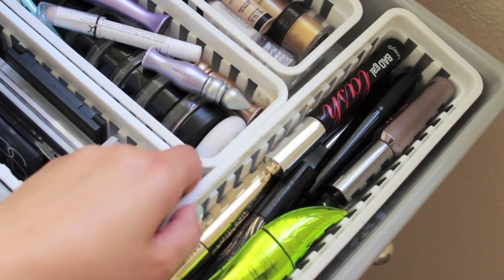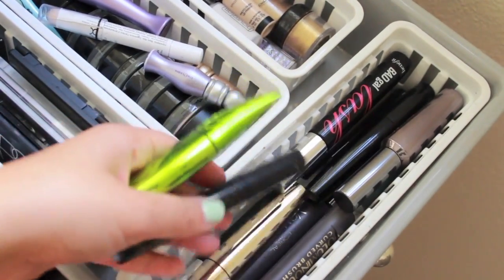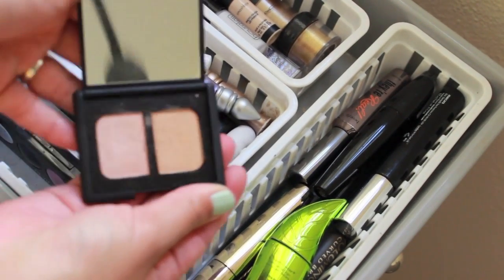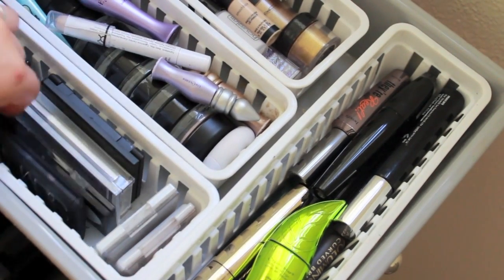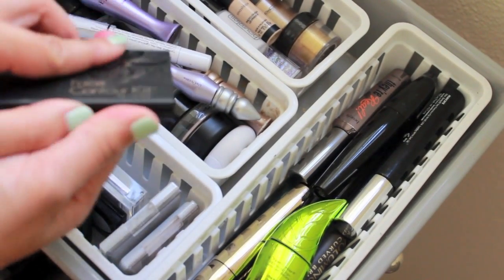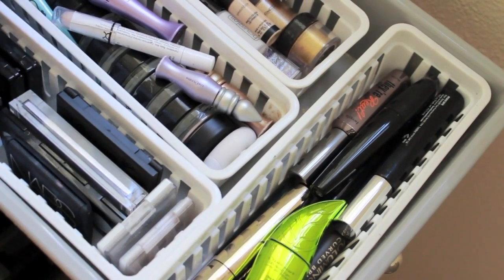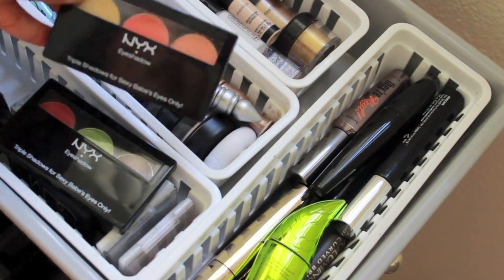Starting here in the front I have all of my mascaras — I won't go through every single one because I have a ridiculous amount. Here I have a bunch of tiny eyeshadow palettes: in the front I have my E.L.F. ones, a NARS eyeshadow palette in Alhambra, a Revlon Cream Color Palette, Physicians Formula, a Sleek Face Contour Kit which I got from a subscriber and really like, a Maybelline Quad, and a Revlon Quad.